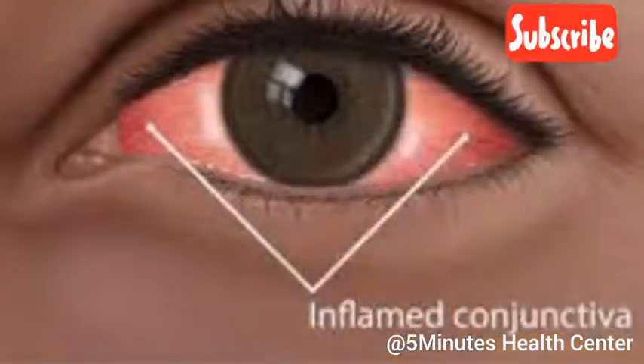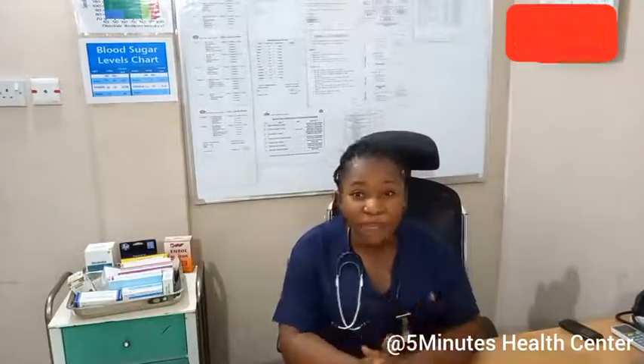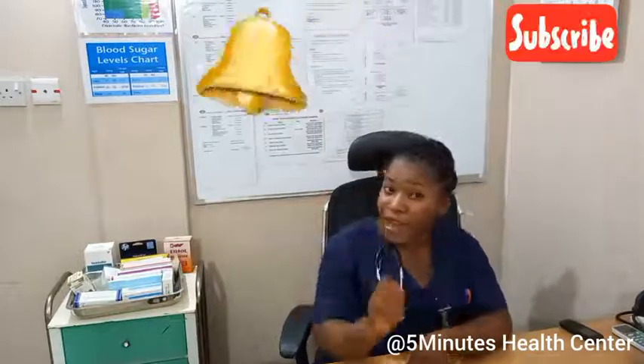Hello guys, welcome back to Byte Ministries Health Center. I still remain your nurse, and I'm the Glory. On today's video, I'll be talking on conjunctivitis. But please, before we move on, if this is your first time bumping into my channel, support your girl by hitting that subscribe button, like my videos, share with friends, and don't forget to turn on the notification bell to get notified each time I post new videos.